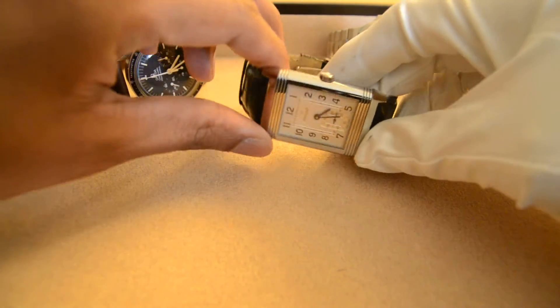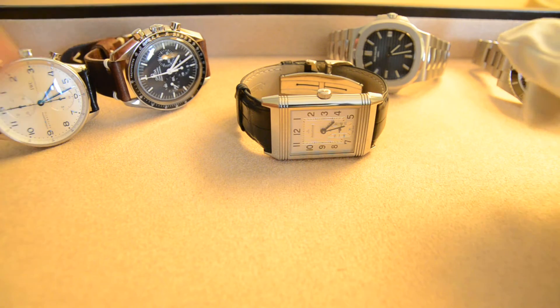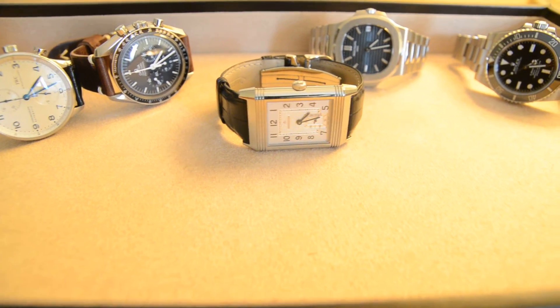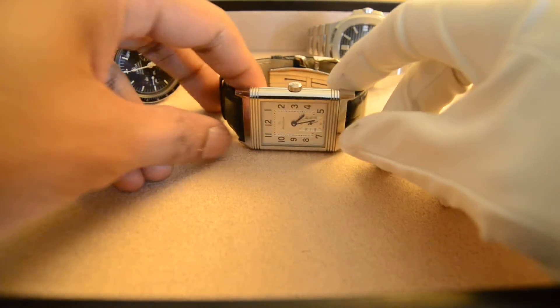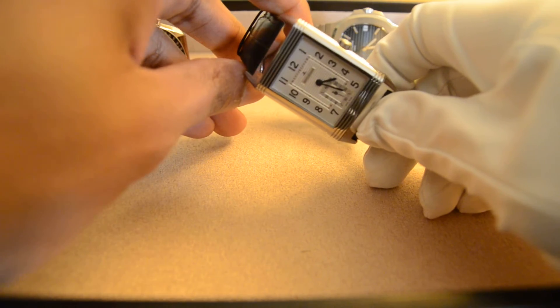When I bought my Submariner, I started looking at the most iconic wristwatches, and the Reverso stood out because, first of all, it has a rectangular case design, and you don't see that very often.